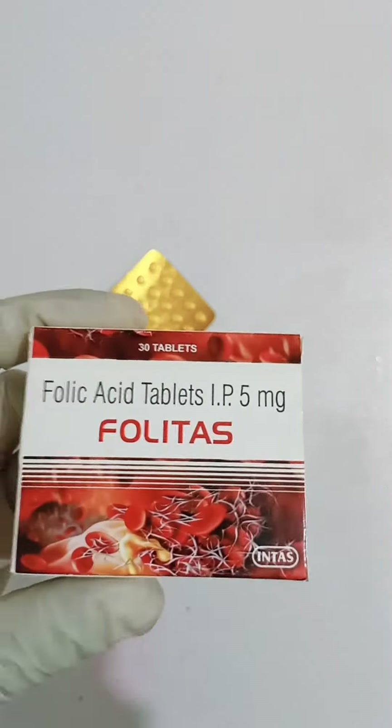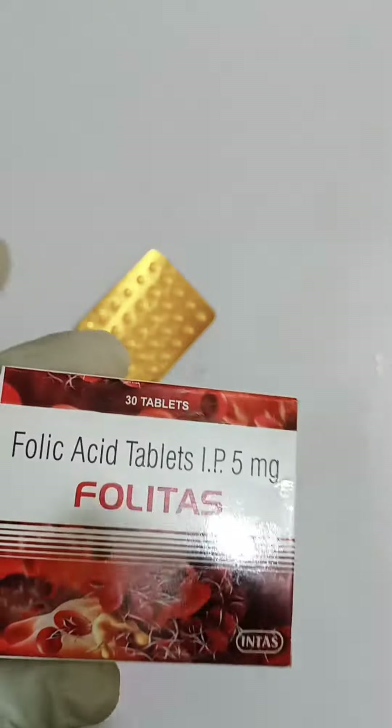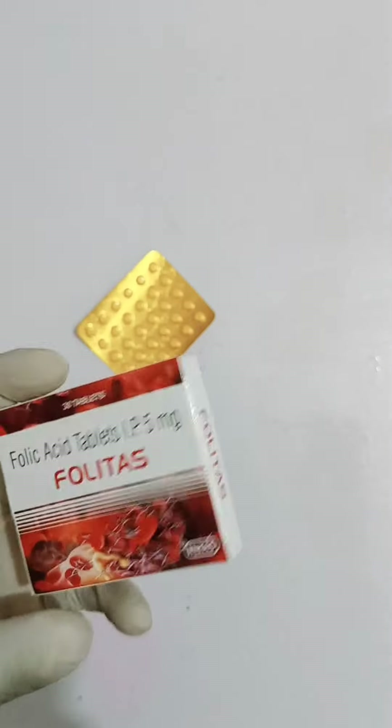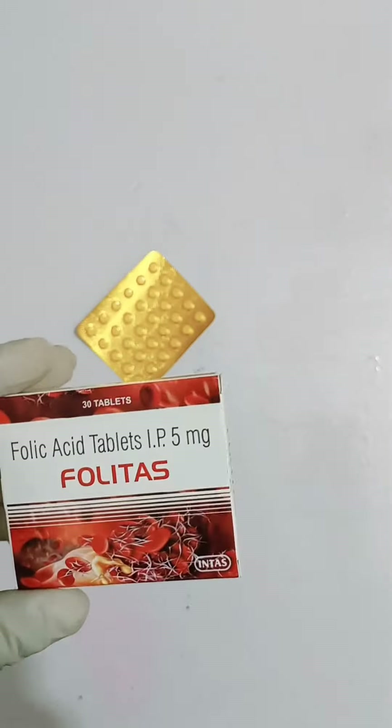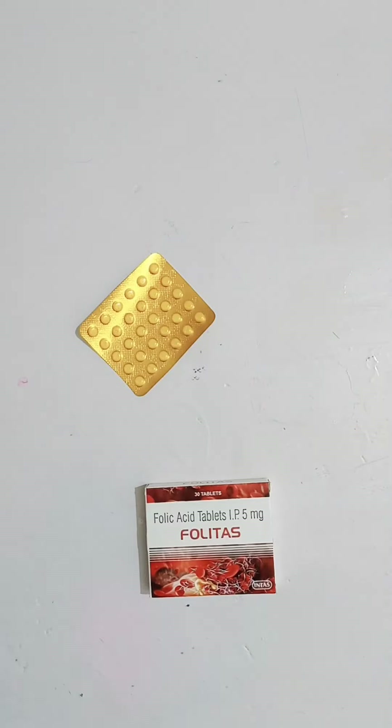Hello friends, today we are going to talk about Folitas Tablet by Intas Pharmaceutical Company. Its market price is 44 rupees. This tablet comes in a strip and you will easily get this tablet near your store.